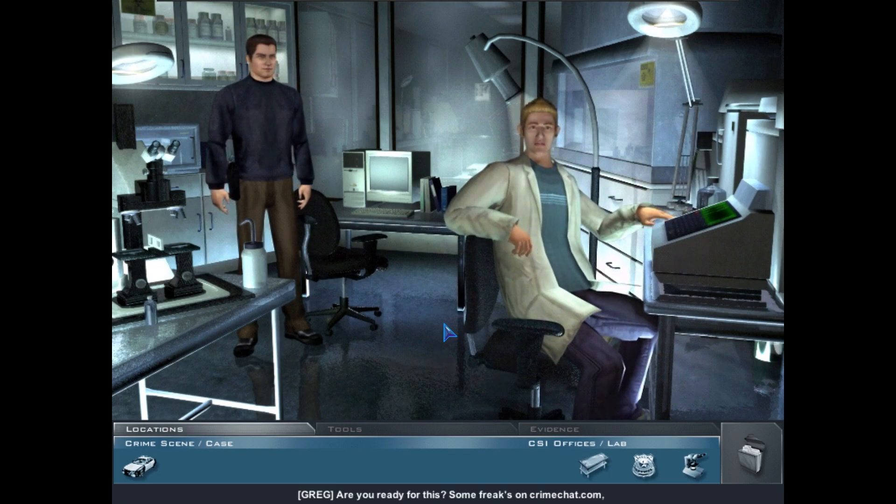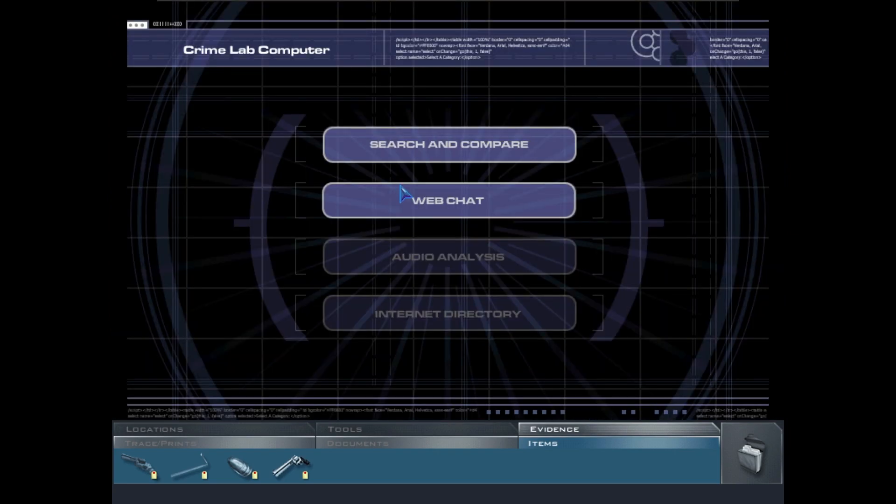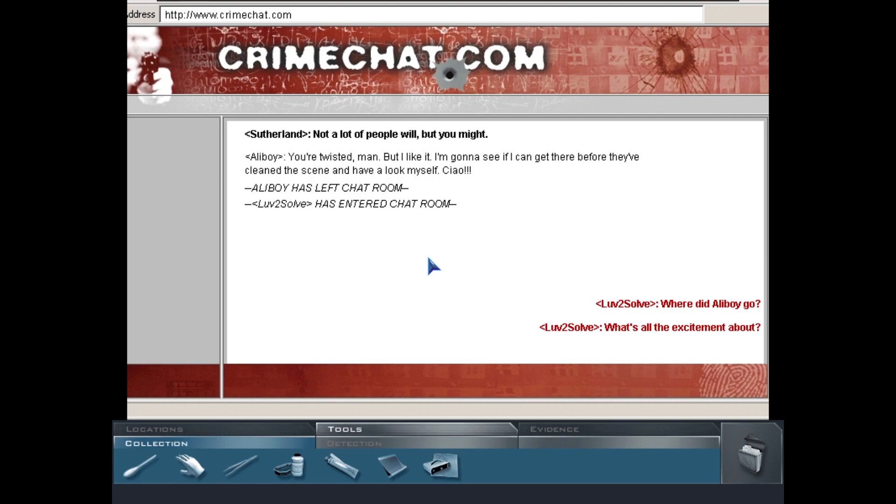Some freaks on CrimeChat.com are knowing way too much about our cop killing. Hit the lab computer — there's a link to the desktop to get directly into the chat. Ballistics report: the 44 mag is a perfect match — you have your murder weapon. 'Sutherland' was at the crime scene before we went back and found the murder weapon, posting pictures of this 'master crime' for others to learn from.